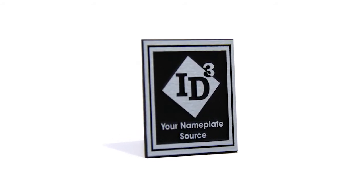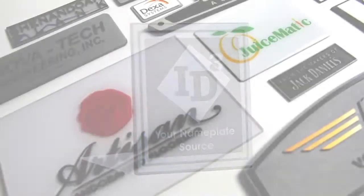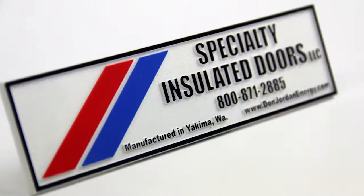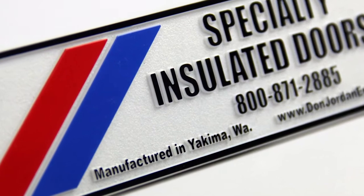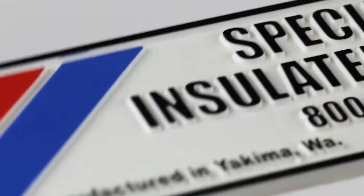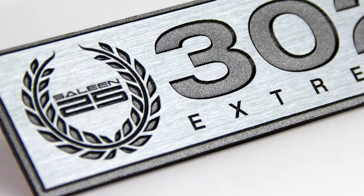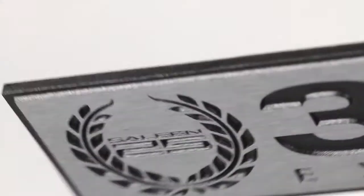Introducing custom nameplates by ID3 Logos. ID3 produces three-dimensional nameplates using various types of materials and processes. We help you choose the right material and process to convey your logo with attention to budget and quantity requirements.